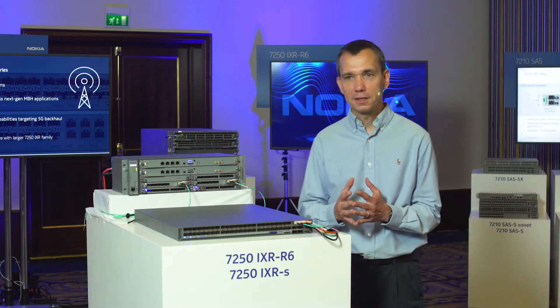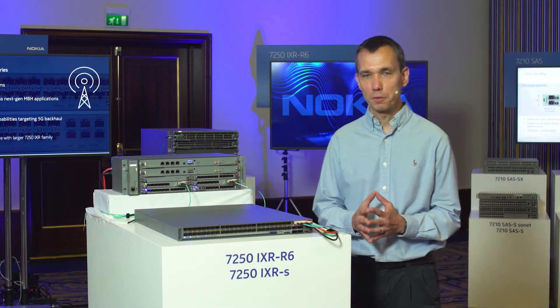Hello, my name is Alp Dibirdi. I am with the software product management at Nokia. Today I'm here to talk about the 7250 IXR family of products.